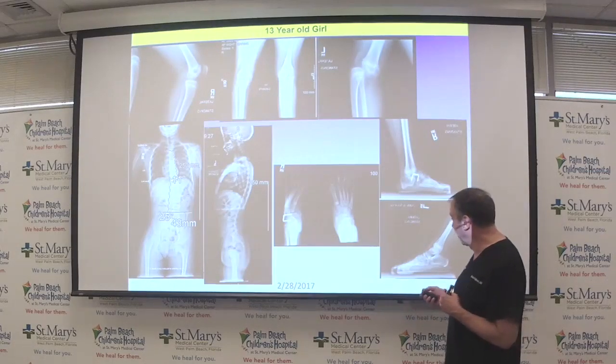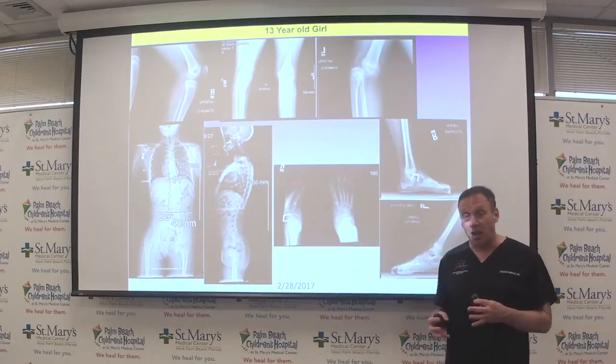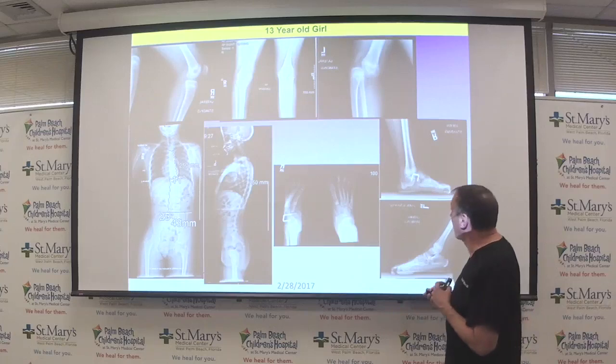Here is an older child who presents having been treated elsewhere — this case illustrates the problems that can happen if the child is not treated young. This is a 12-year-old.